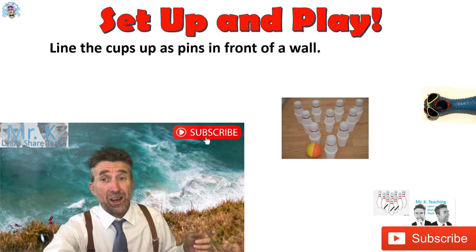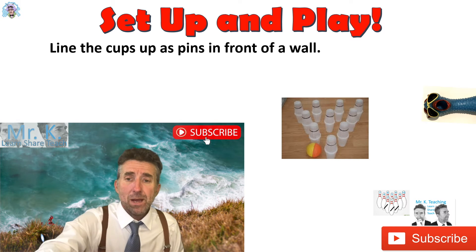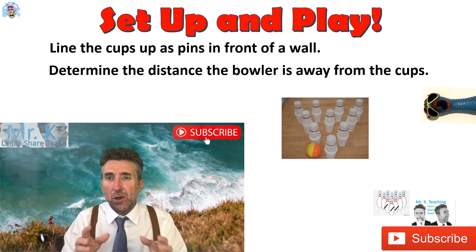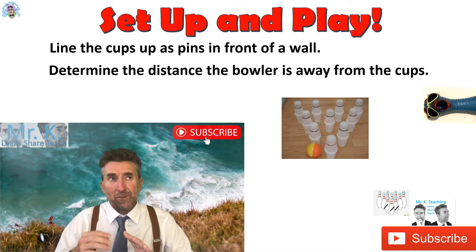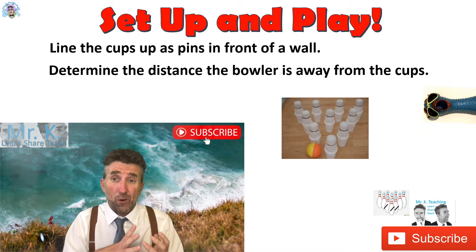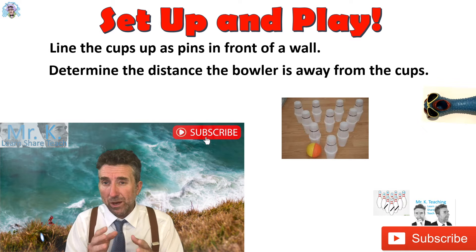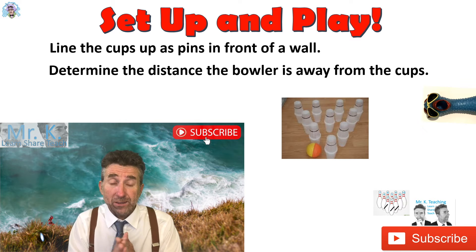Set it up in the triangle formation we normally use for bowling — you can see an example of that here. Also remember to determine the distance the bowler is from the pins and keep that consistent. If they're too close, they'll knock over too many pins; too far away, not enough. You want to strike that good balance where they get a variety of pins knocked over so they can practice different counting.